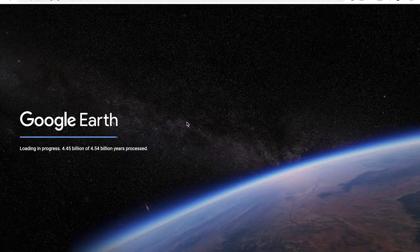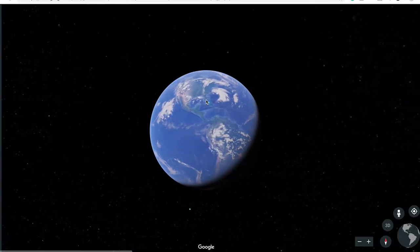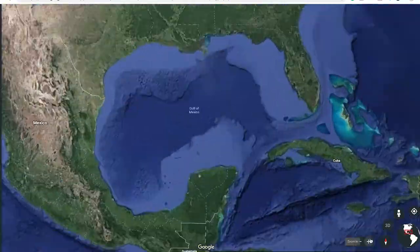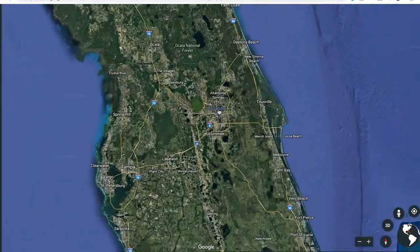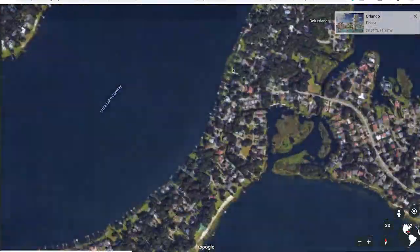Number two: Google Earth. Google Earth is a huge help. If you're looking for anything outdoors that probably doesn't necessarily require a permit, or you don't want to pay for a permit, don't want to go through a park service or any of that stuff, use Google Earth.